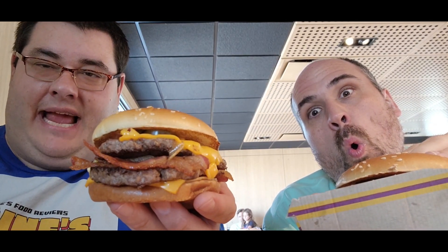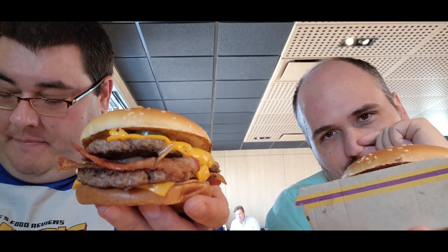Hello, this is Greg and Josephia. Hey, it's Maine's food reviews coming once again for the POW YouTube. So guys, we're trying the Cheesy Jalapeño Bacon Double Quarter Pounder with Cheese. This is new from McDonald's, and it's limited time only.